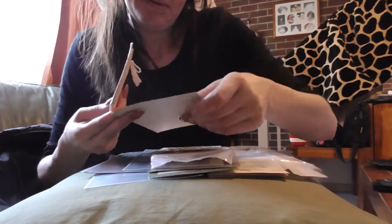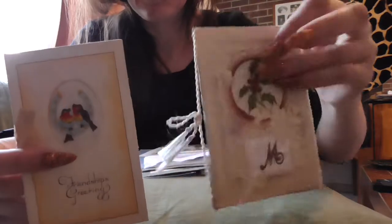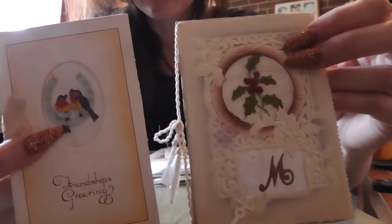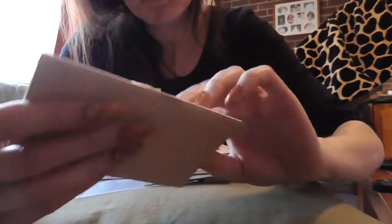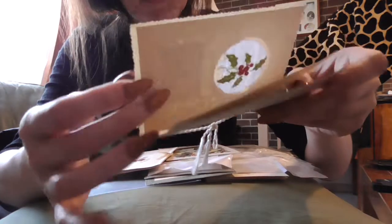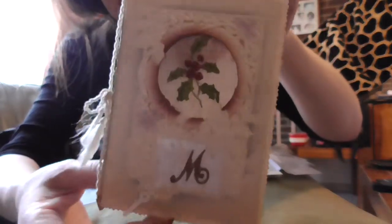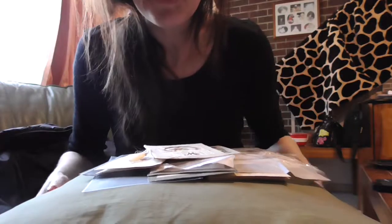My favourite would have to be... I'd probably say these two. Gorgeous. The birdie one is so cute - the birdie one. And the M, for my dear - well, the Monday family. Alright, thanks all for watching. Bye!